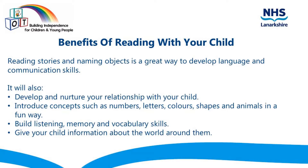Benefits of reading with your child. Reading stories and naming objects is a great way to develop language and communication skills. It will also develop and nurture your relationship with your child, introduce concepts such as numbers, letters, colours, shapes and animals in a fun way, build listening, memory and vocabulary skills, and give your child information about the world around them.